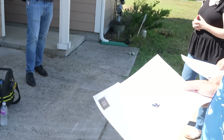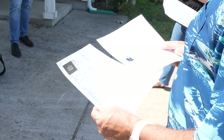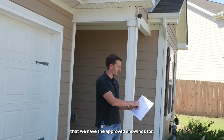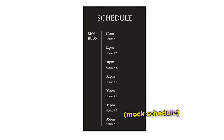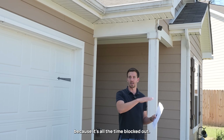I send that Google Maps link to my clients so they can just tap it and get directions without having to type each address. I also include the times that we have the approved showings for, so that way my clients know there is a schedule - we can't meander, we can't even be late to the first showing because it's all time blocked out.